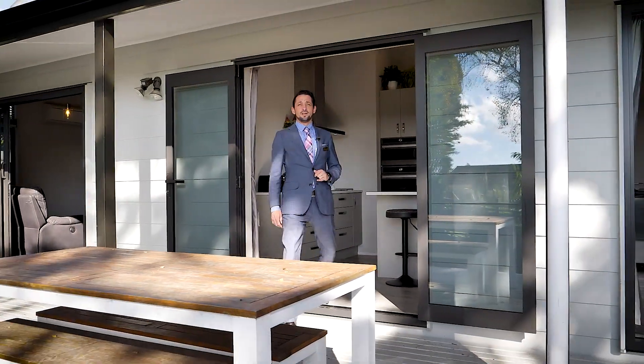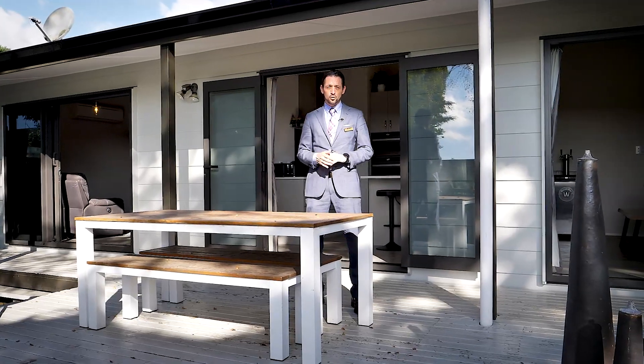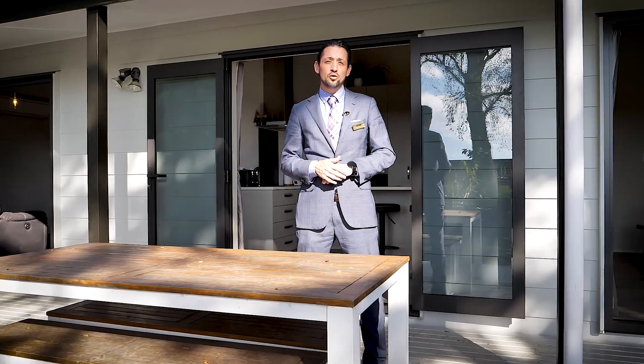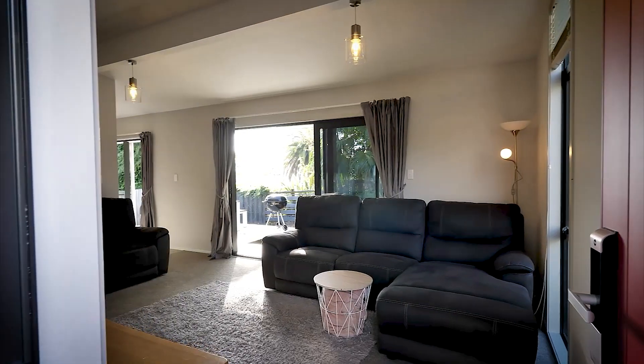Modernised with generous living indoors and out, this 4 bedroom 122 square metre approximate hardy plank home with a new colour steel roof is likely to appeal to a growing family or investor.